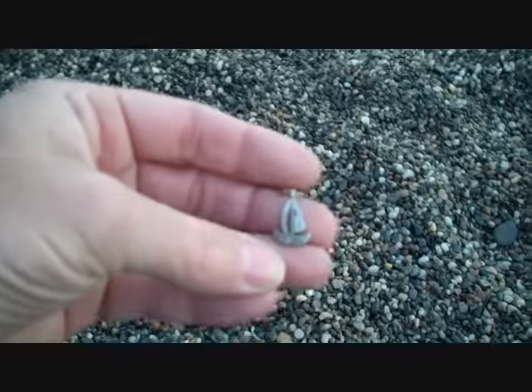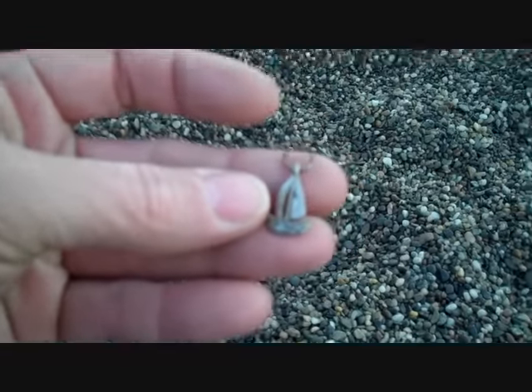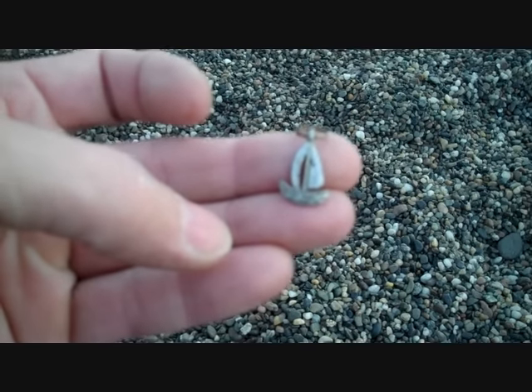Just made another find — it's a little sailboat pendant, which is pretty cool. I like that. Keep looking, see what else I can find.